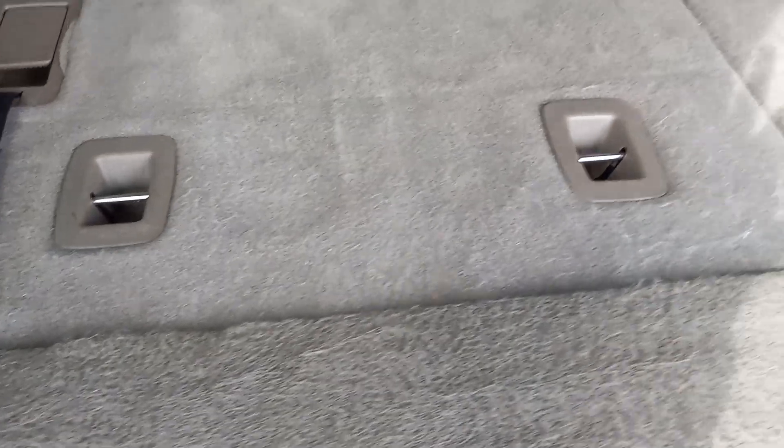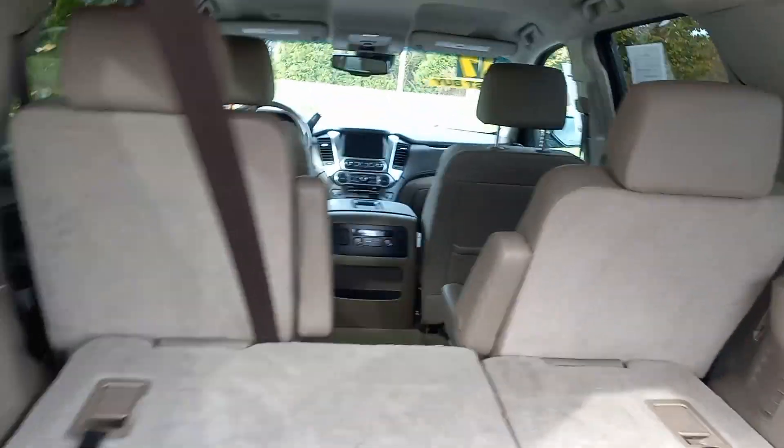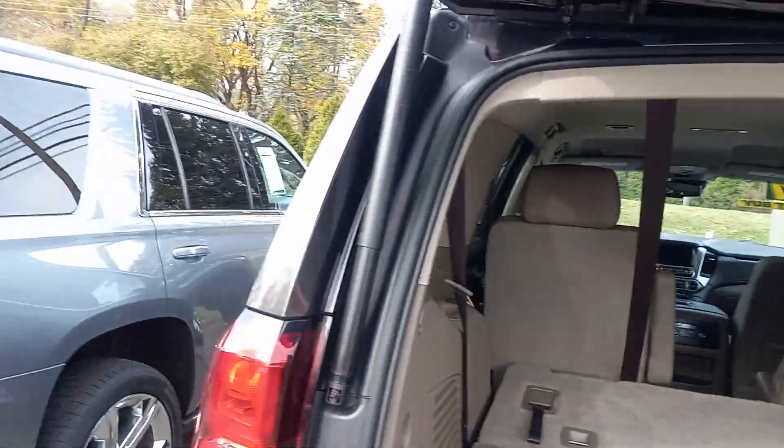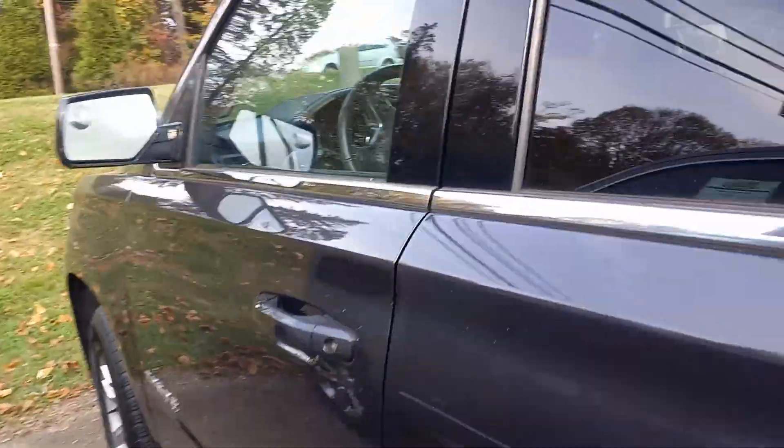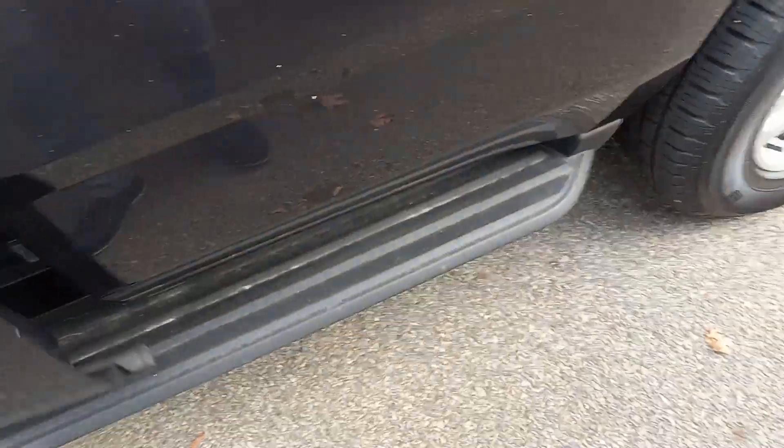I don't know how well you can see here, but I did not see any pet hair. Usually this would be where they would keep the pets, somewhere in the back. I don't see anything in the carpet. So let's go ahead and take a look at the inside on the driver's side. This does come with these side steps too.